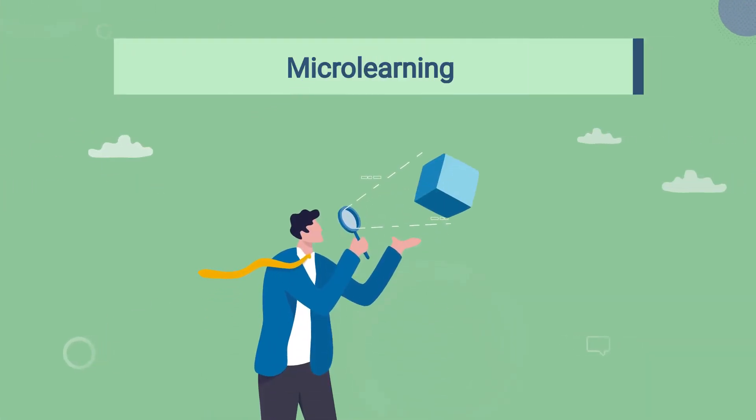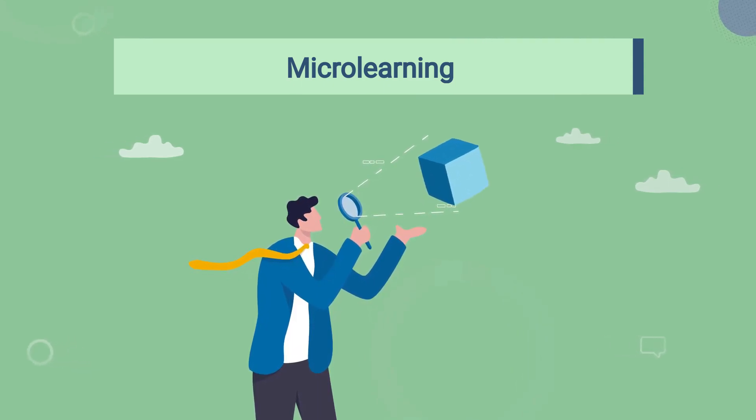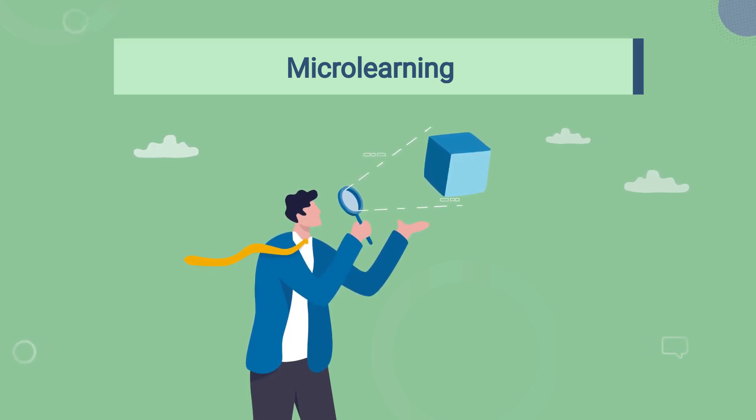Our first technique is all about micro-learning. It breaks down complex concepts into bite-sized, easily digestible modules, allowing you to learn on the go and absorb information more efficiently.